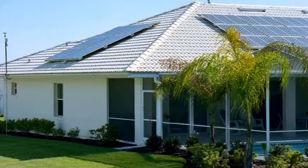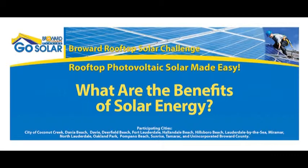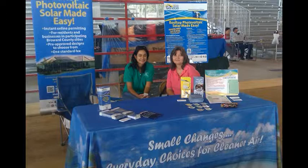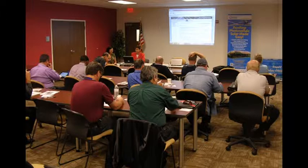A key component of the GoSolar program is to educate the public on the benefits of solar energy systems. Residents and businesses who are educated about solar energy and understand financing options and the installation process may be more likely to purchase and install solar technologies in their homes or businesses. This knowledge increases local demand for solar energy and helps local governments meet solar energy goals. The GoSolar program provides educational workshops and training sessions for solar installers and customers on how to navigate the new electronic permitting system.